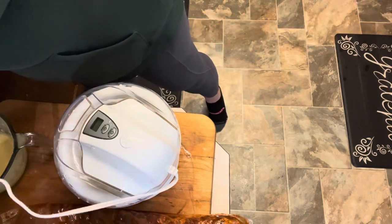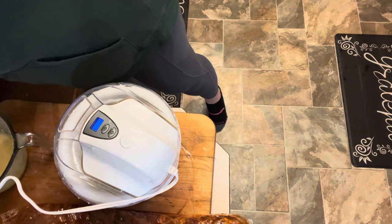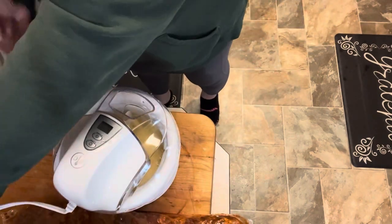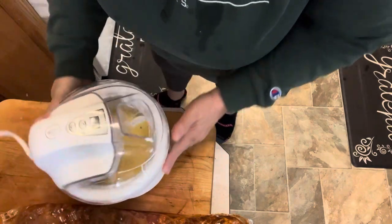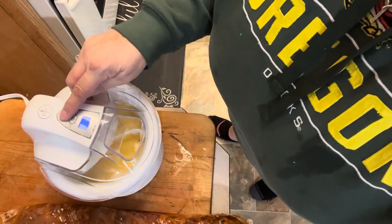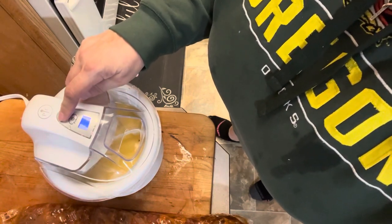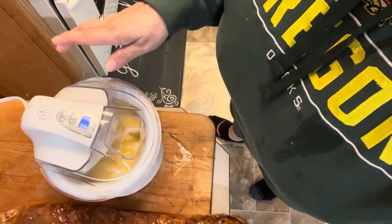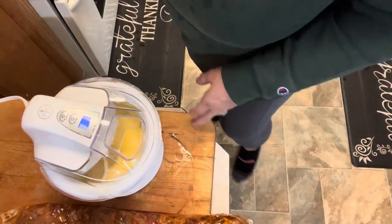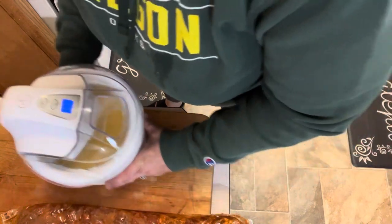Let's get this plugged in. Our digital readout came on. We'll hit timer — let's do 30 minutes and I'll check it. And there it goes. We're going to let it just sit over here on the counter and make ice cream.